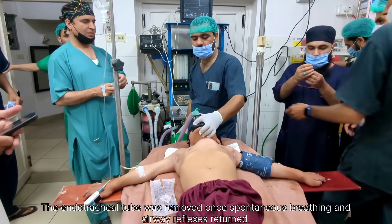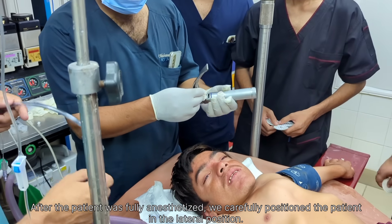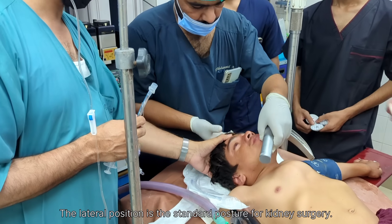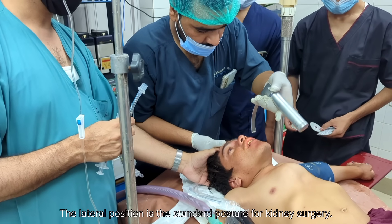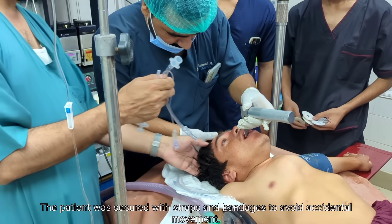We performed endotracheal intubation carefully and inserted an endotracheal tube (ETT) into the trachea to secure the airway. The tube position was confirmed by observing chest rise, bilateral breath sounds, and end-tidal CO2 monitoring.